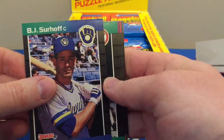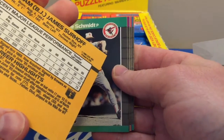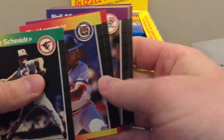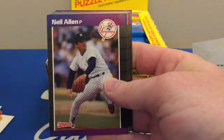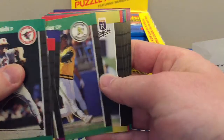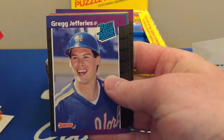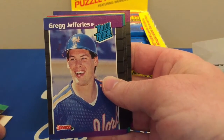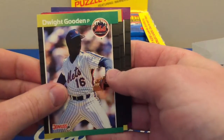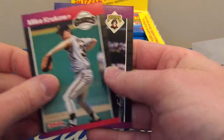BJ Surhoff — I'm not sure if that says rookie or not, it's probably close. My knowledge of the baseball market is not as strong as hockey, however I do like to follow the baseball market. That's cool — Greg Jefferies, he was a big prospect. Dwight Gooden — some really good players in these packs.